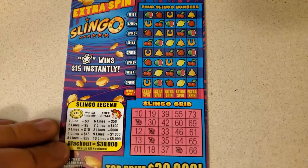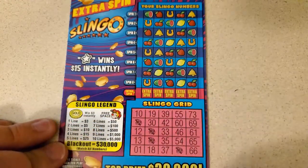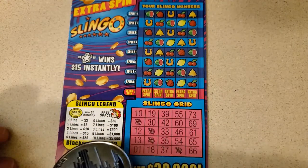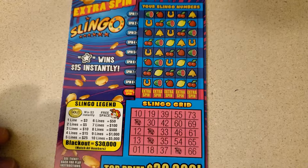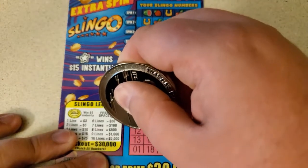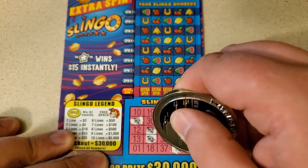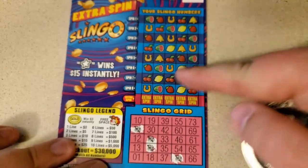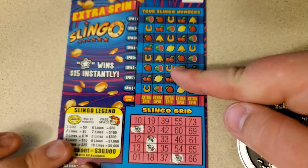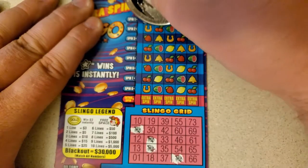Looking for — oh, if we find a star it wins 15 bucks. Typical lines. Love to see a blackout. Free spaces. Find a gold coin, win three dollars each time you find one. There was one time I found five gold coins — well, 15 bucks — but I was pretty happy. Let's do it.